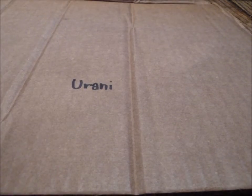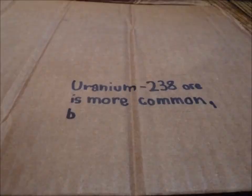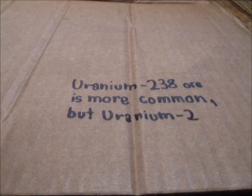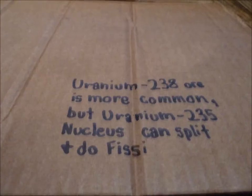Uranium-238 was 140 times more common than uranium-235 in the world, but could split and fission faster, giving uranium-235 a bigger, faster, and more efficient explosion.